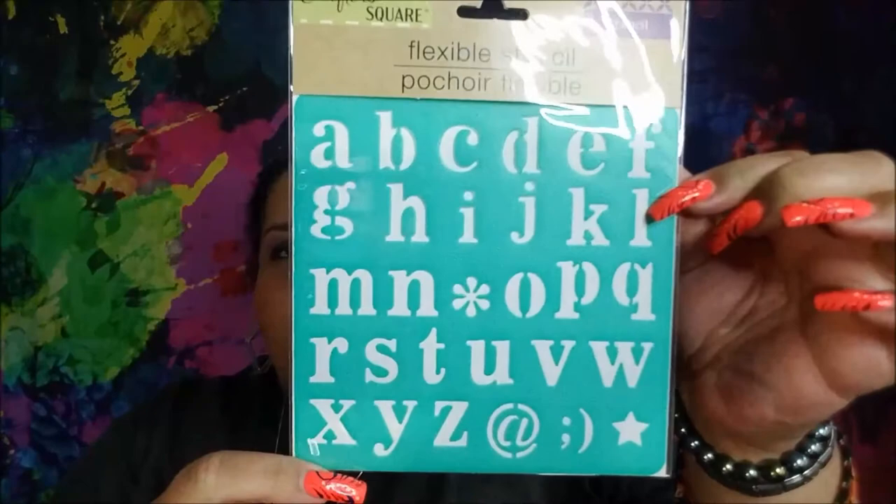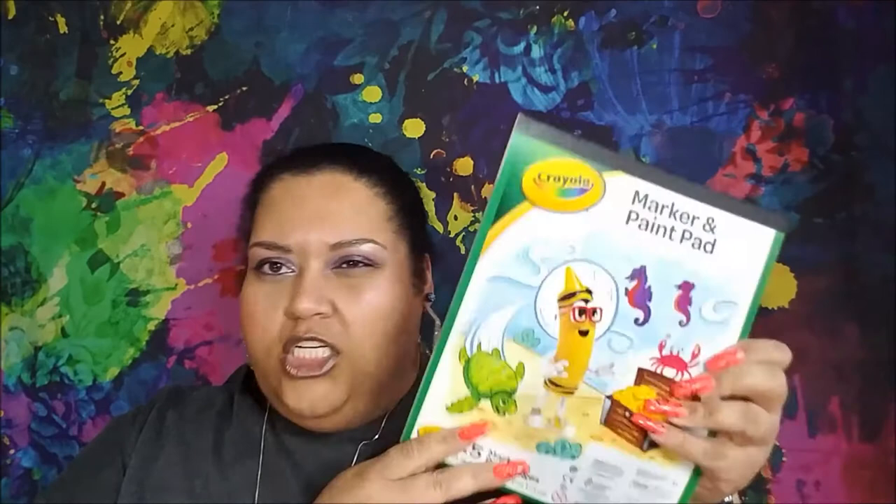From Crafter Square — the store I went to on Pearson Road is starting to get a Crafter Square section. I got a stencil with the lowercase alphabet. I also got a Crayola marker and paint pad, so it'll have thicker paper so you can do — I'm not sure if it's just regular washable paint.